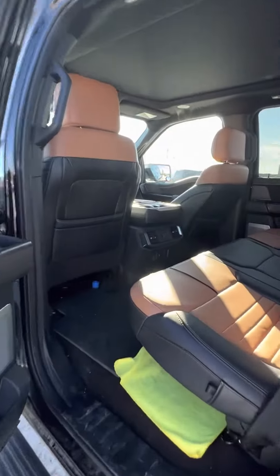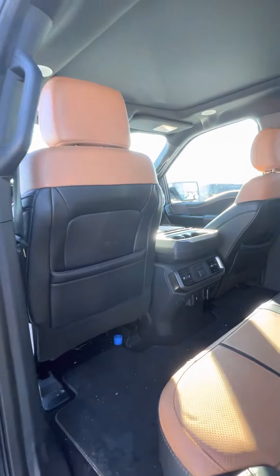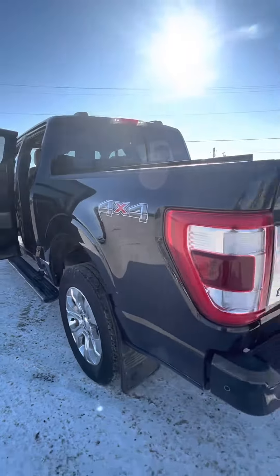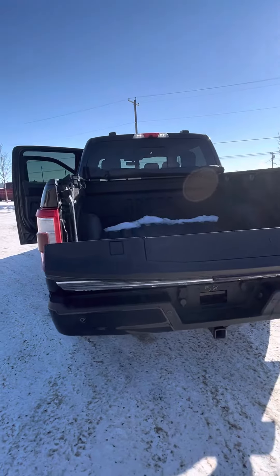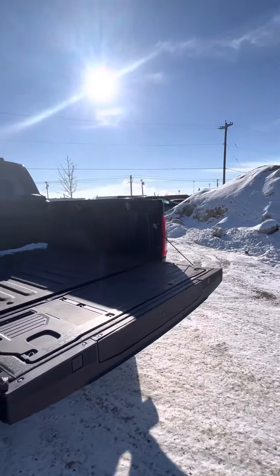Let me show you the back with all the space you'll be getting. Heated seats in the back as well, and plenty of room back there. Obviously it's a power tailgate as well — camera, tow hitch, everything you need for your new pickup truck.